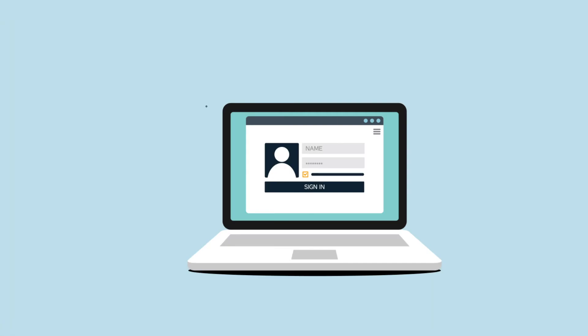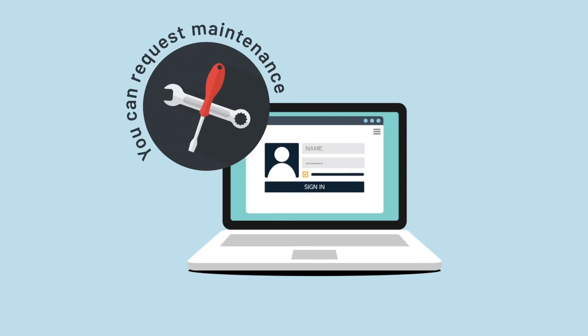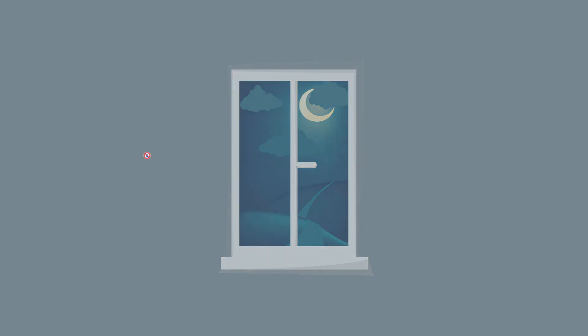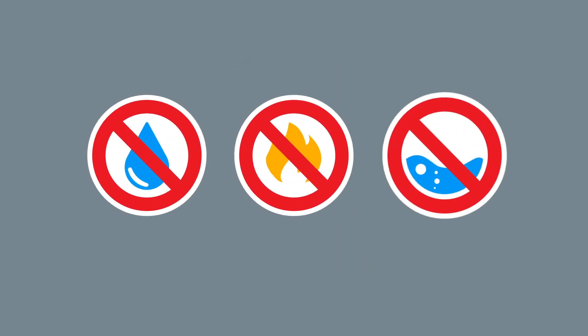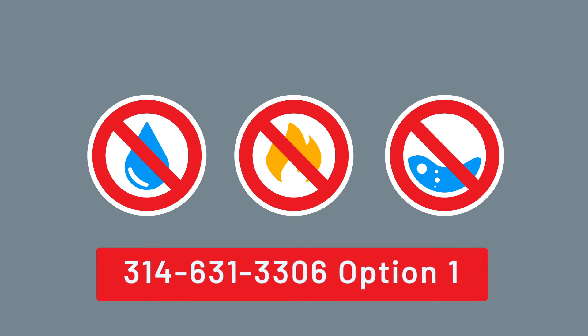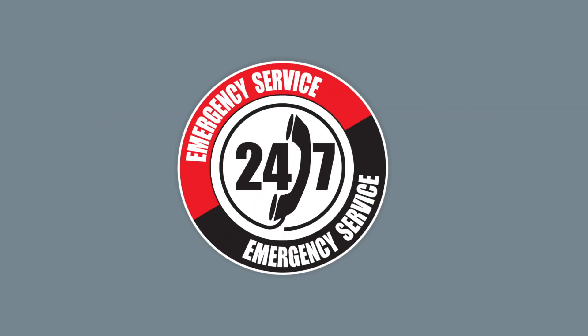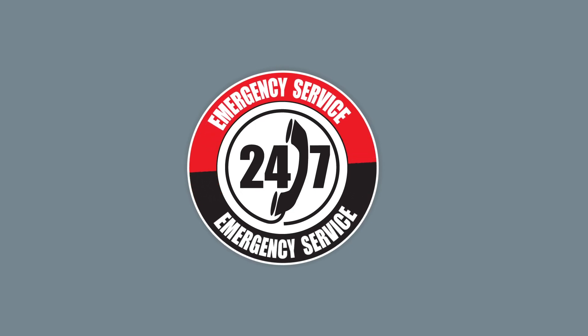You can submit maintenance requests through your resident portal. After hours, if you have a maintenance emergency — for example, no water, heat, or flooding — call us immediately and follow the prompt to reach the on-call manager. We have someone on staff 24/7 to handle emergent and life-threatening situations.